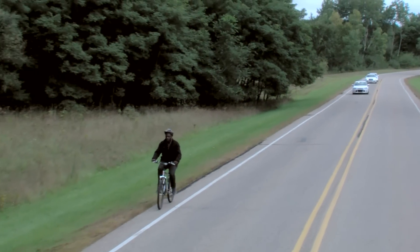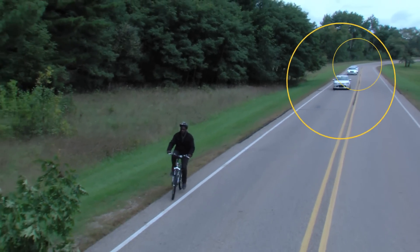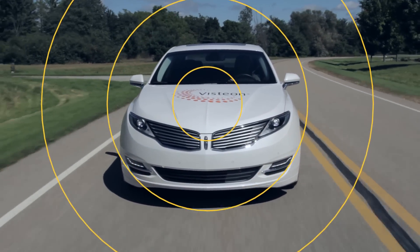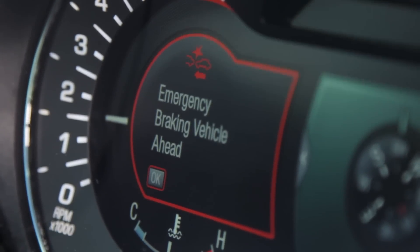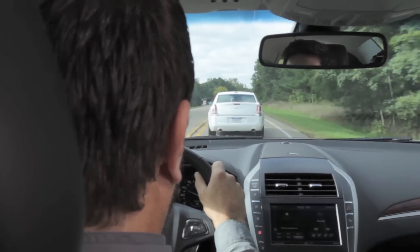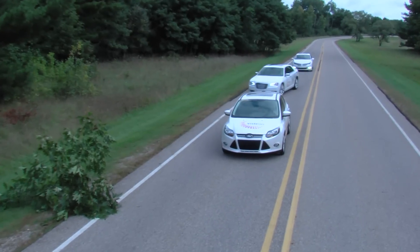To avoid colliding with a bicyclist in her path, the driver of the Focus applies the brakes. As the emergency electronic brake light is activated, a message is sent from its V2V module. Because our MKZ is also equipped with a V2V module, it receives the message both audibly and visually, giving the driver ample time to safely slow down, even though the middle car obstructed our view. Since the middle car is not equipped with a V2V module, the driver does not receive an alert and is forced to make a dangerous swerve to avoid an accident.